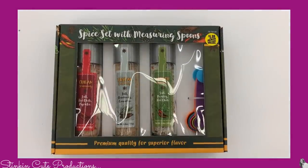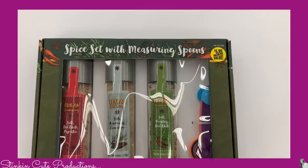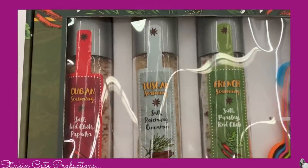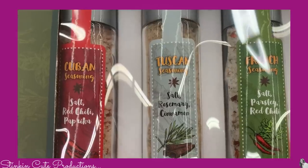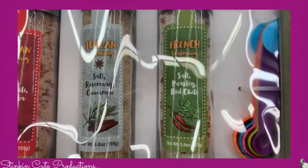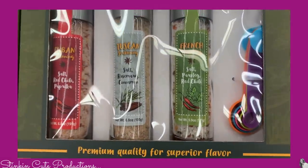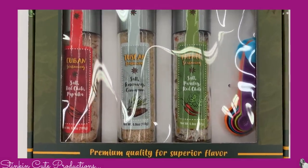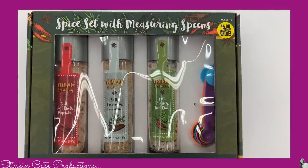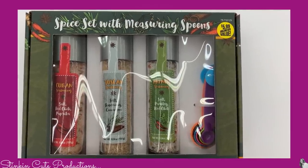This looks like a pretty cool gift set for $5.99. It's a spice set with measuring spoons. You've got a Cuban seasoning of salt, red chili and paprika; a Tuscan seasoning of salt, rosemary and cinnamon; and a French seasoning with salt, paprika and red chili. How cool is that for people that like to cook? This is definitely something I'm going to get for Kathleen for Mother's Day.